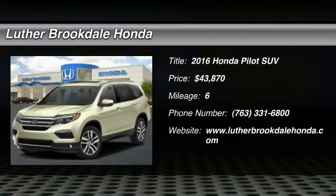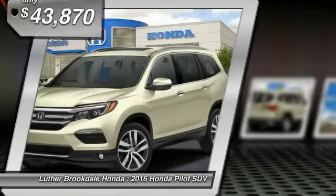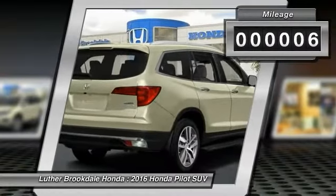2016 Pilot: optimal utility, indulgent interior, powerful performer. You'll be ready for almost anything in the Honda Pilot, and it is priced below $45,000. This vehicle has less than 100 miles.